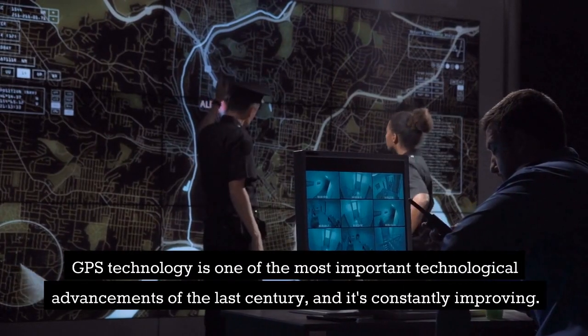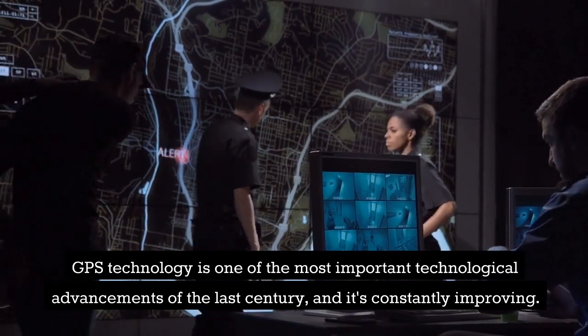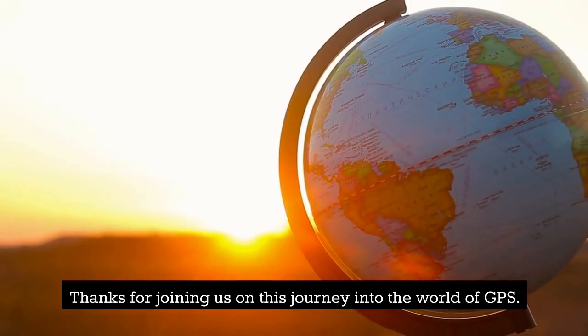GPS technology is one of the most important technological advancements of the last century, and it's constantly improving. Thanks for joining us on this journey into the world of GPS.